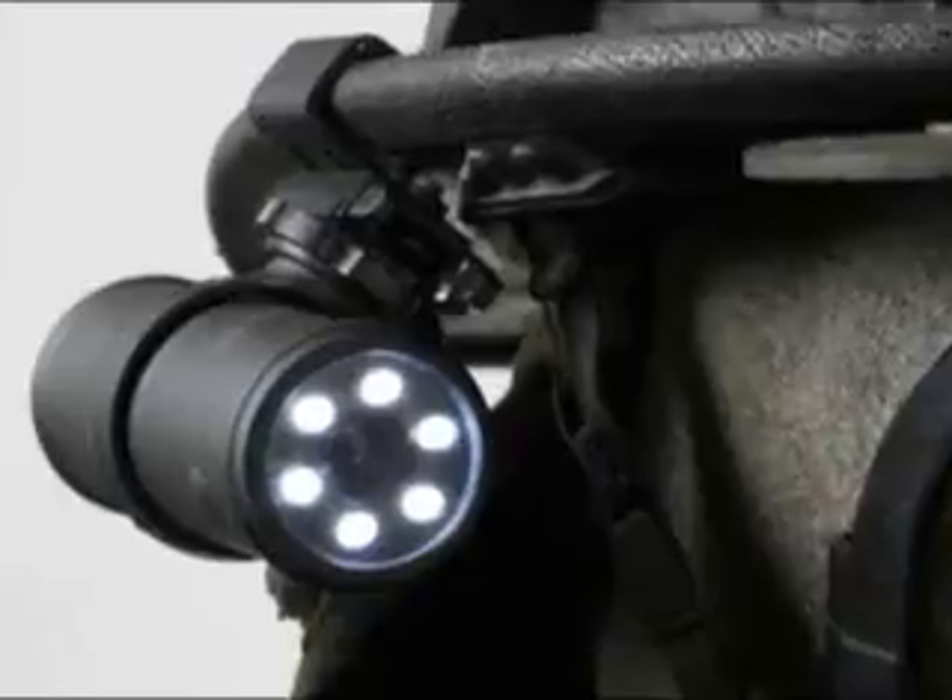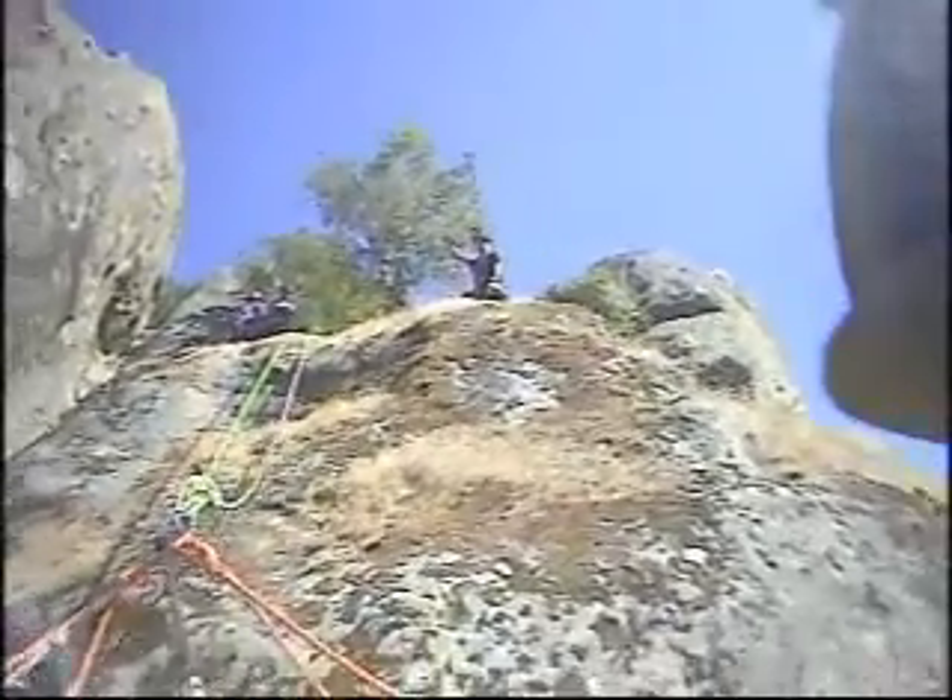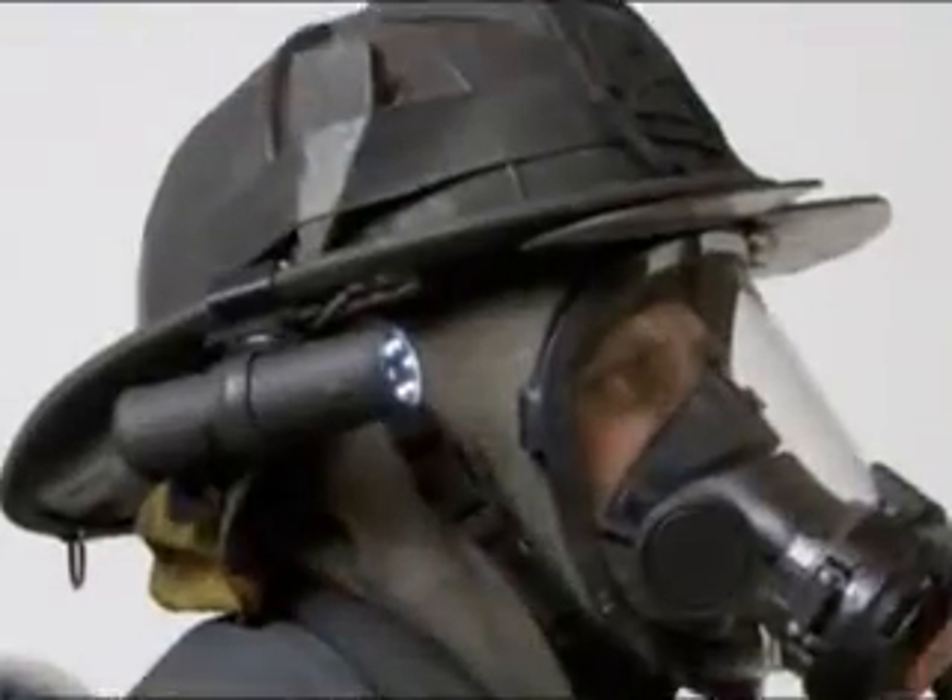It's a video and audio recording device that's self-contained and can be viewed on any television, Mac, or PC. The FC-2 is the only helmet camera designed and owned by firefighters.